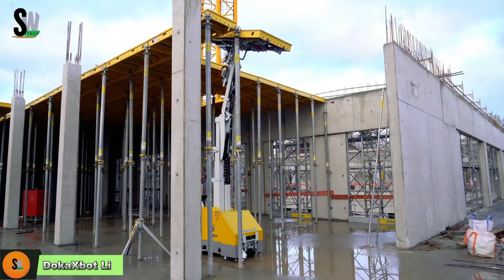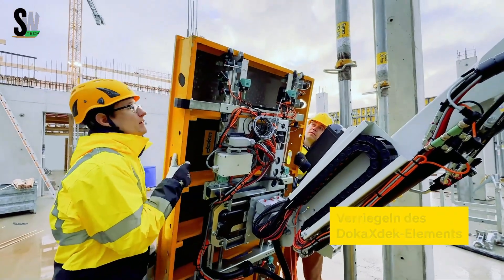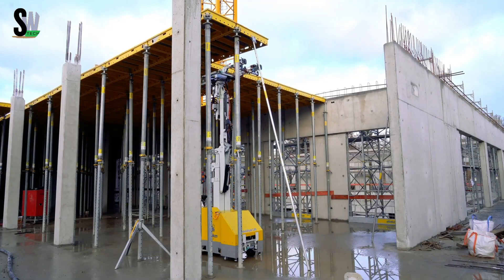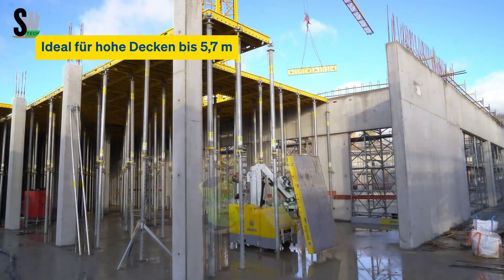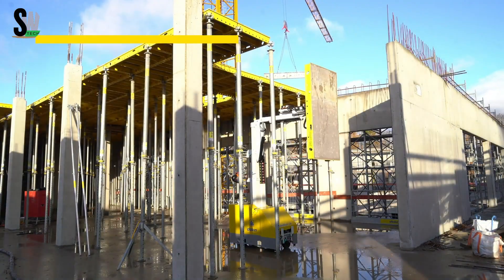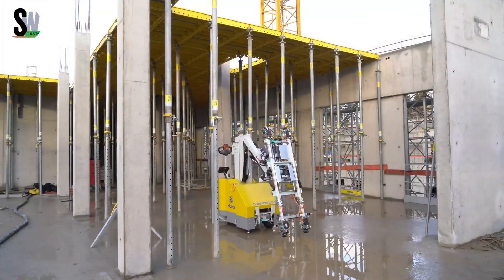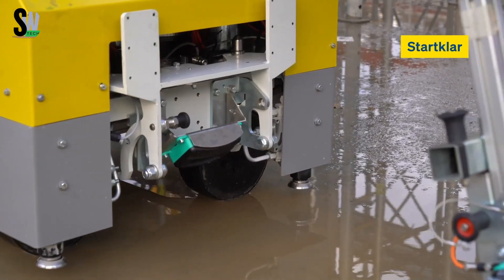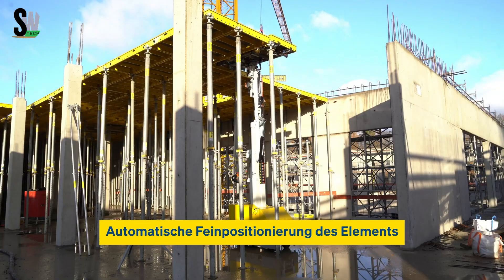Imagine having a robot on your construction site that never gets tired, never needs a break, and lifts heavy formwork panels like it's nothing. That's what the Doka X BOD Lift does — it doesn't replace workers, it works with them. Mounted on climbing formwork, this smart machine follows your high-rise structure as it grows, picking up, moving, rotating, and placing wall formwork panels precisely where they're needed.